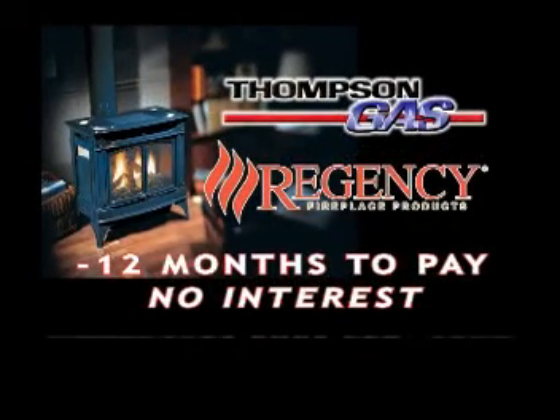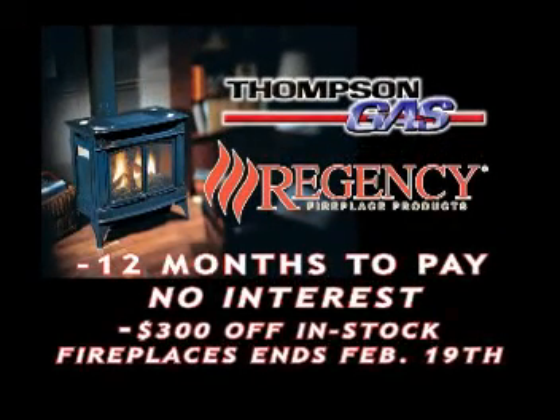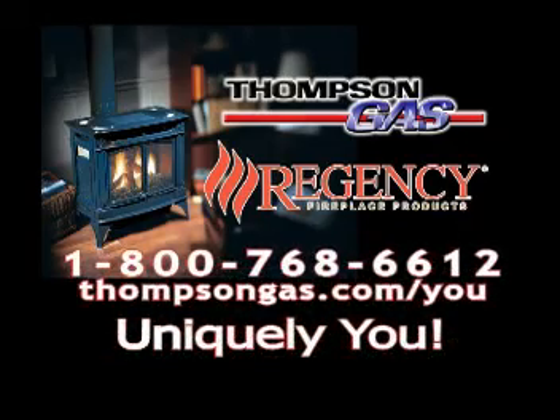You can have a Regency fireplace installed and take 12 months to pay with no interest. And for a limited time, we'll take $300 off. Thompson Gas — Uniquely you. We'll be right back.